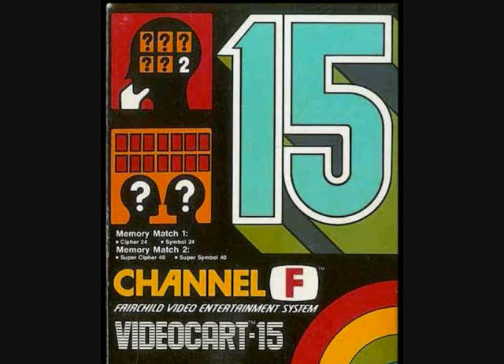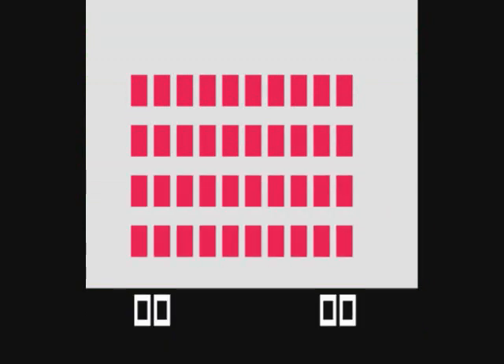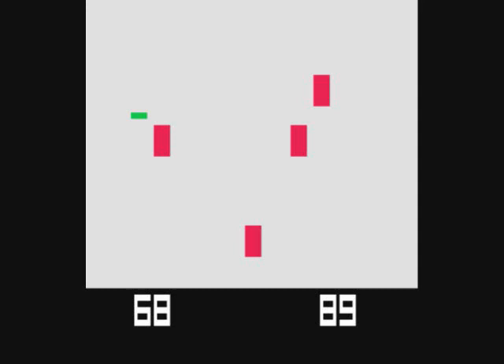Game number 15 is Memory Match 1 and 2, basically a concentration game. You can match numbers or symbols. Each turn costs you a point on the left, and you get points for finding matches — seven points for matching sevens. You try to end up with a higher score on the right than the left once you've completed all the cards. I easily won.